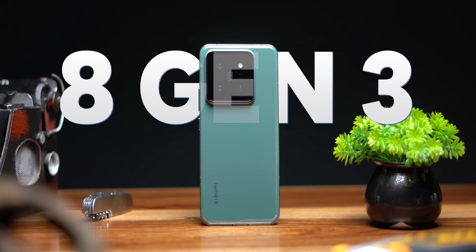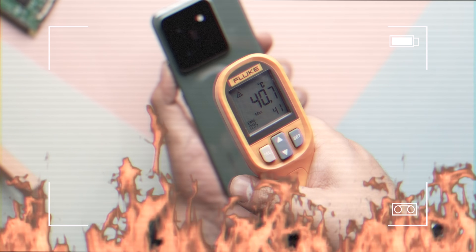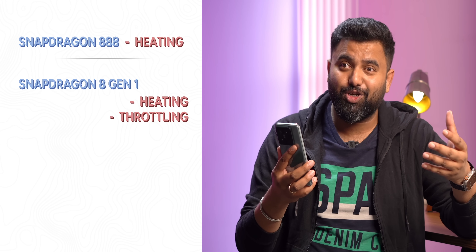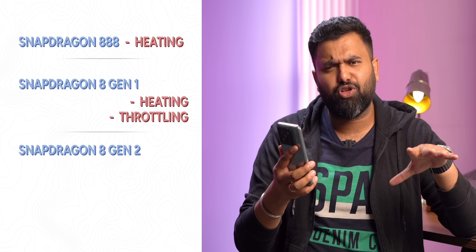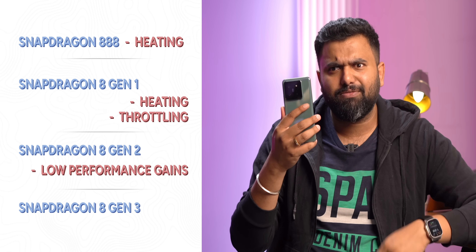This is the first Snapdragon 8 Gen 3 smartphone and I've been running benchmarks, playing games continuously, trying to overheat it — and this has some surprising results. The Snapdragon flagship chips in the past few years have been kind of up and down: the Snapdragon 888 had heating issues, 8 Gen 1 had heating and throttling issues, 8 Gen 2 fixed heating and throttling but didn't bring major performance gains. So yeah, this has some big shoes to fill.